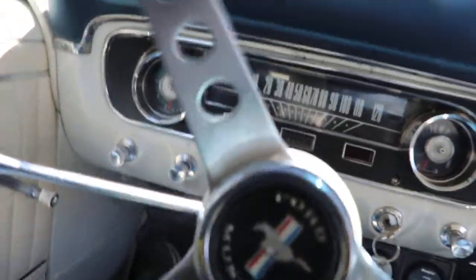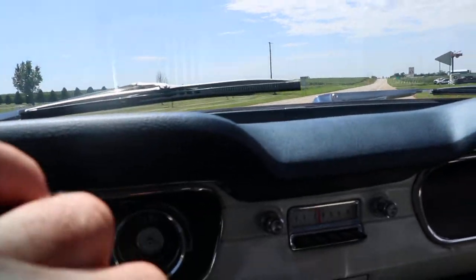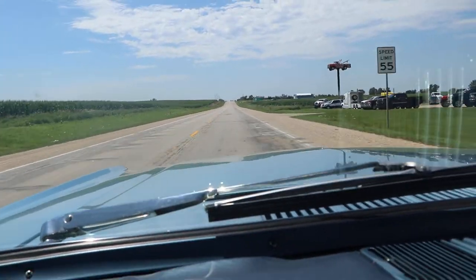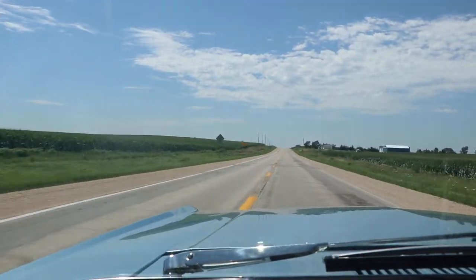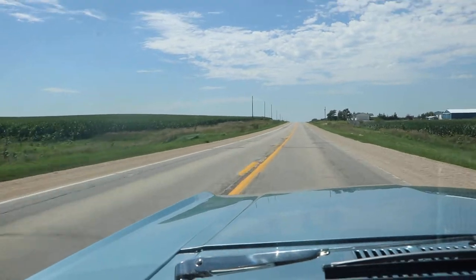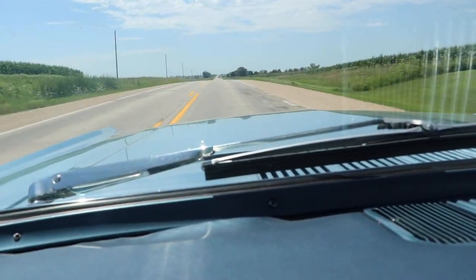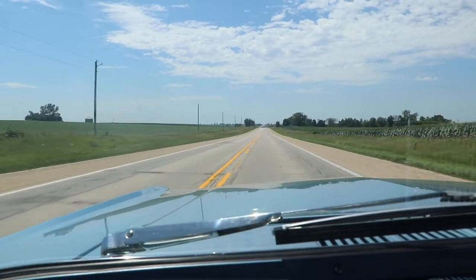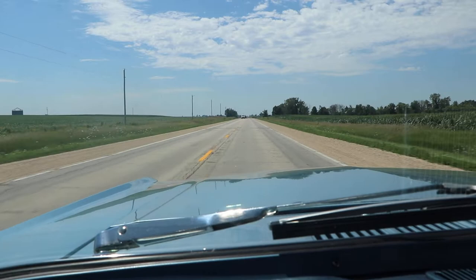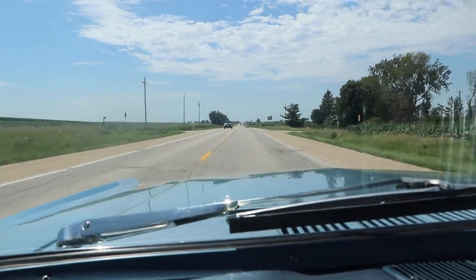It's a beautiful summer day out today. The temperature gauge comes up and works like it's supposed to. We've got her going about 60 to 62 miles an hour, and we ran her all the way up to 70 — she goes down the road nice. It's a really enjoyable little car to drive, and I think somebody is going to get this car and have a lot of fun with it.